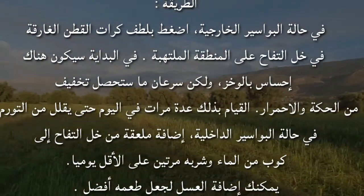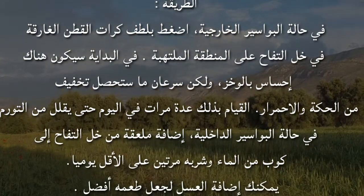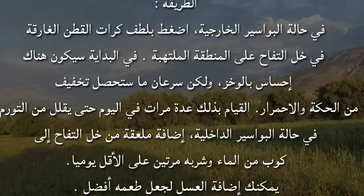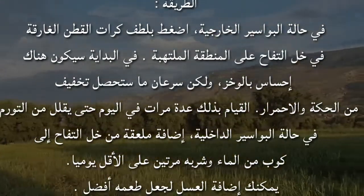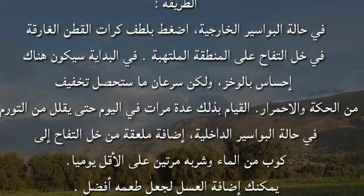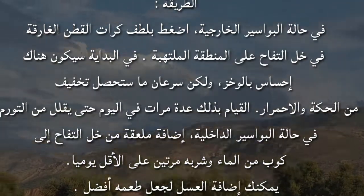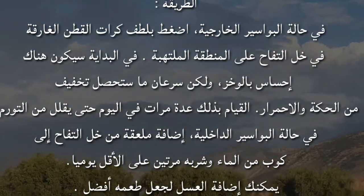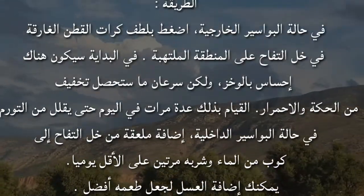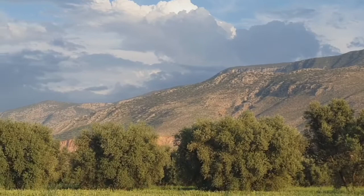في البداية سيكون هناك إحساس بالوخز ولكن سرعان ما ستحصل على تخفيف من الحكة والاحمرار، القيام بذلك عدة مرات في اليوم حتى يقل التورم. في حالة البواسر الداخلية: إضافة ملعقة من خل التفاح إلى كوب من الماء وشربه مرتين على الأقل يومياً، ويمكنك إضافة العسل لتحسين الطعم.